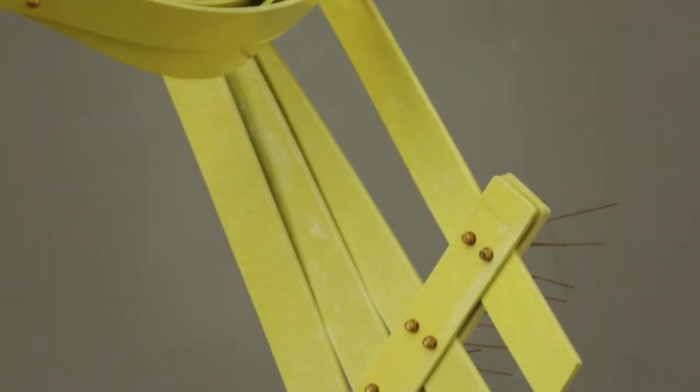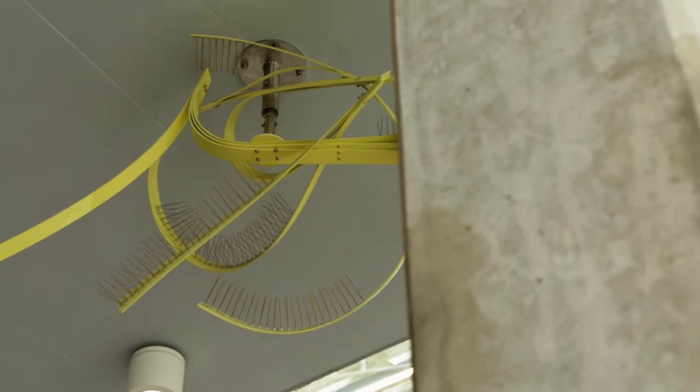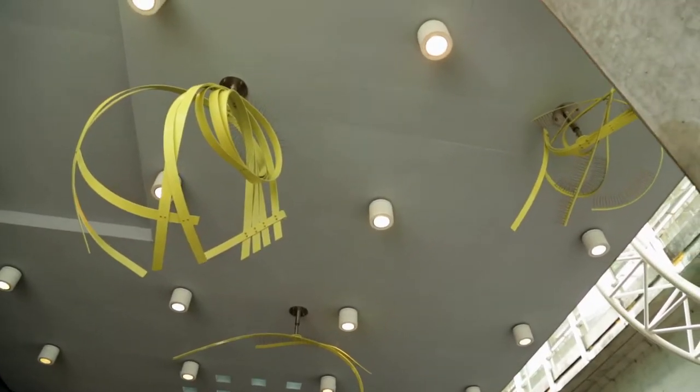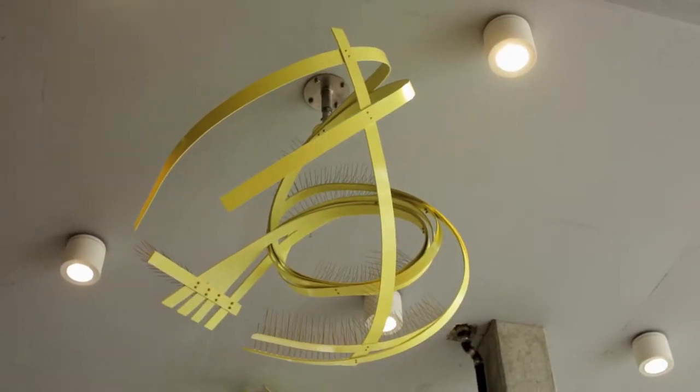Birds lift our eyes and our thoughts upwards. They help us to consider different ways of being in the world. The swooping curves and gestures of birds call to mind a bird fluttering through the air, drawing a line through space.